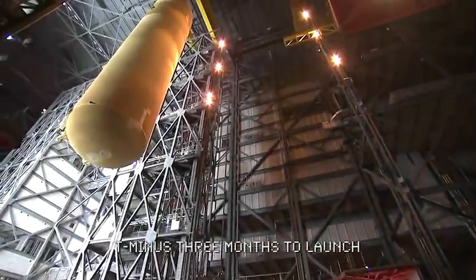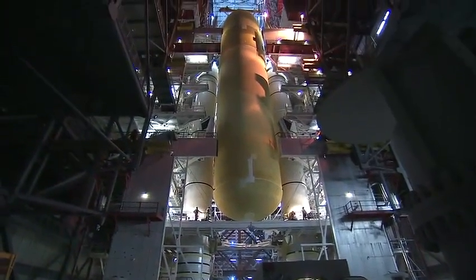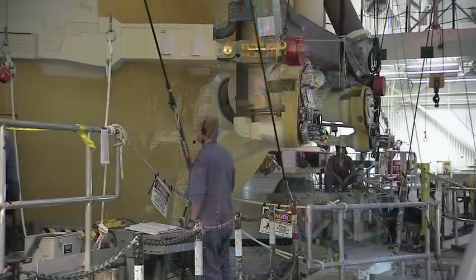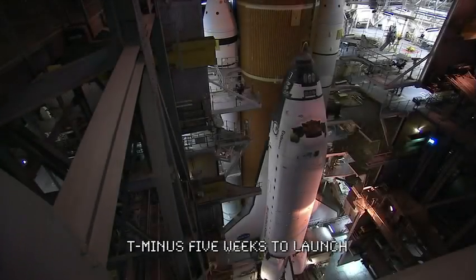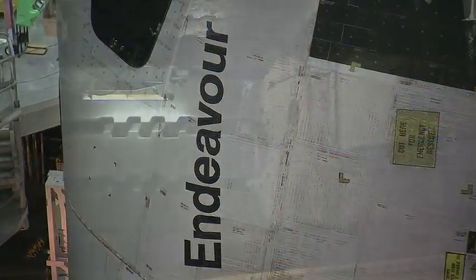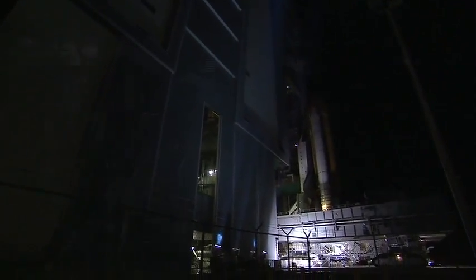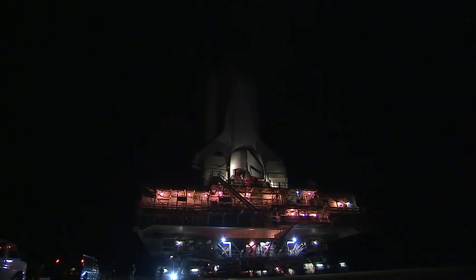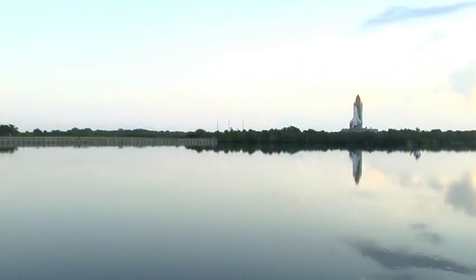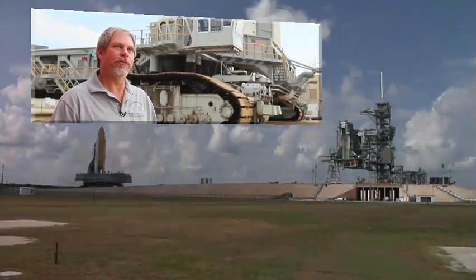One month later, the external tank is mated to the solid rocket boosters to form the backbone of the stack. Now all that's missing is the spacecraft itself. Looking much like it will at liftoff, the space shuttle is carried to the launch pad atop the six-million-pound crawler-transporter at a blazing pace of less than a mile an hour. At our peak carrying full load, we get right around 38 feet per gallon.